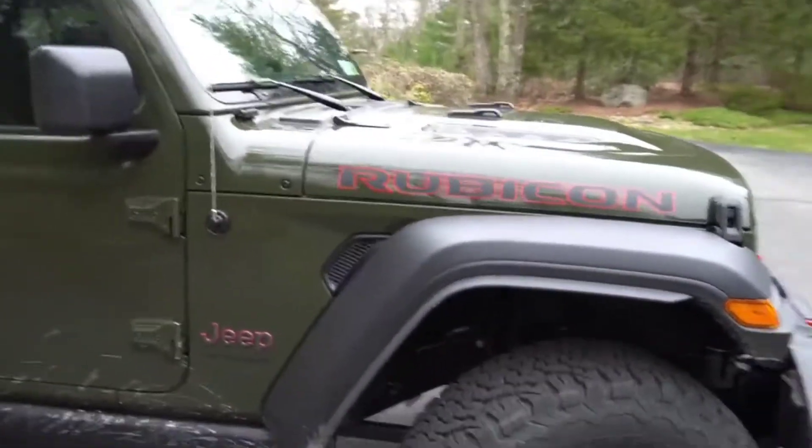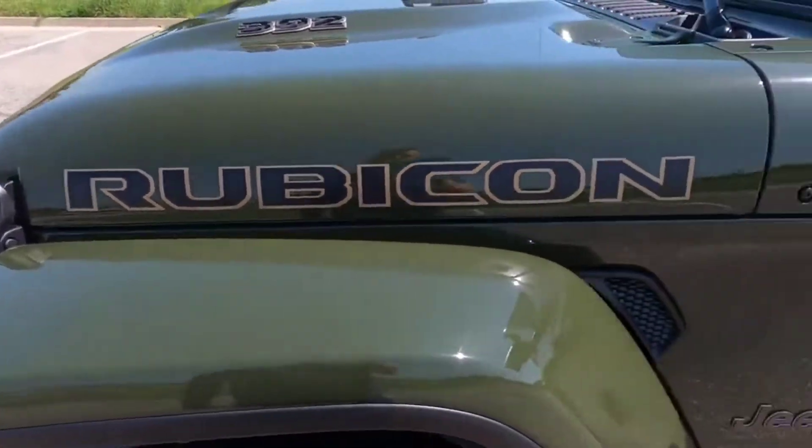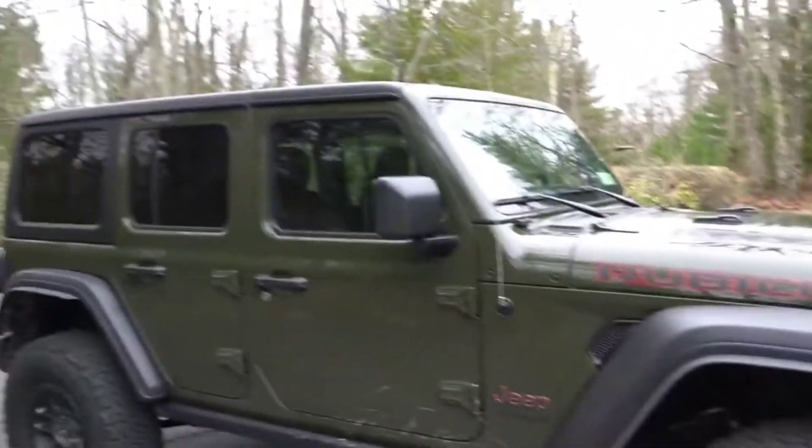Top-tier trim can be quite luxurious, with leather upholstery, ambient interior lighting, on-dash navigation, onboard Wi-Fi, and a power-operated soft top.